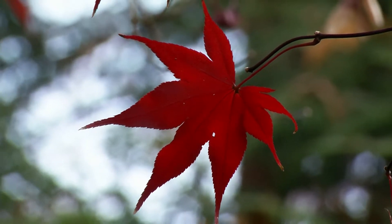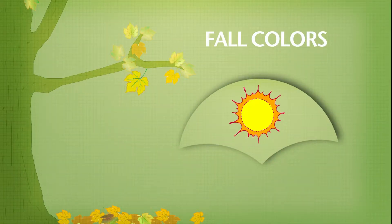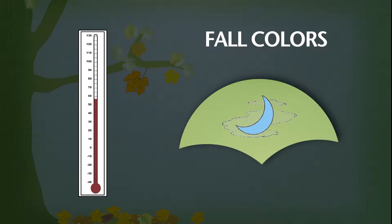The fall color is stimulated by decreasing day length and decreasing temperatures. As the days get shorter and the temperatures get cooler, it stimulates some changes in the leaves of the plants.